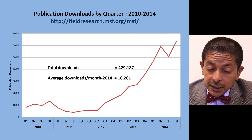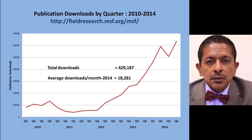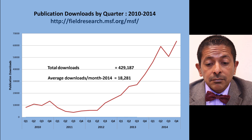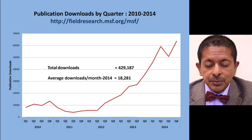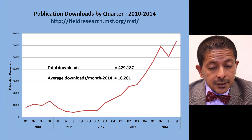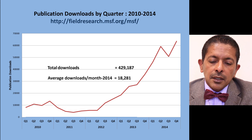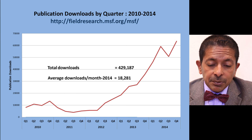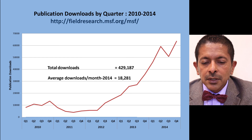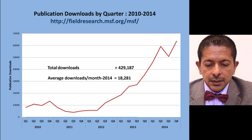Three key messages come from this: first, the world is interested in operational research and accesses it from this sort of website. Second, open access clearly enhances the dissemination process. Third, if people read publications from an institution such as MSF or any other, it improves its professional credibility as a medical organisation.